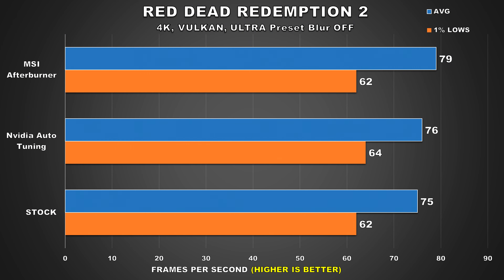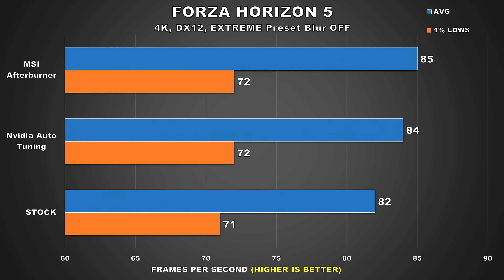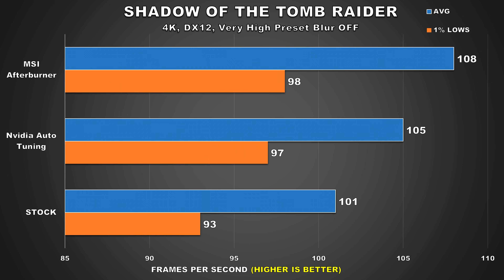Moving on to the results — they're pretty self-explanatory, which is why I only benchmarked 4 titles. All titles were tested at 4K with ultra settings to be primarily GPU bound. In Red Dead Redemption 2, the auto overclock gave a 1% improvement over stock, while the manual overclock was only about 4% faster than the auto OC. In Far Cry 6, the difference between auto OC and manual OC was just 2%. In Forza Horizon 5, that's a 1% difference, and in Shadow of the Tomb Raider, we see a 3% difference between auto and manual OC, though there is a 7% improvement over stock in that title.